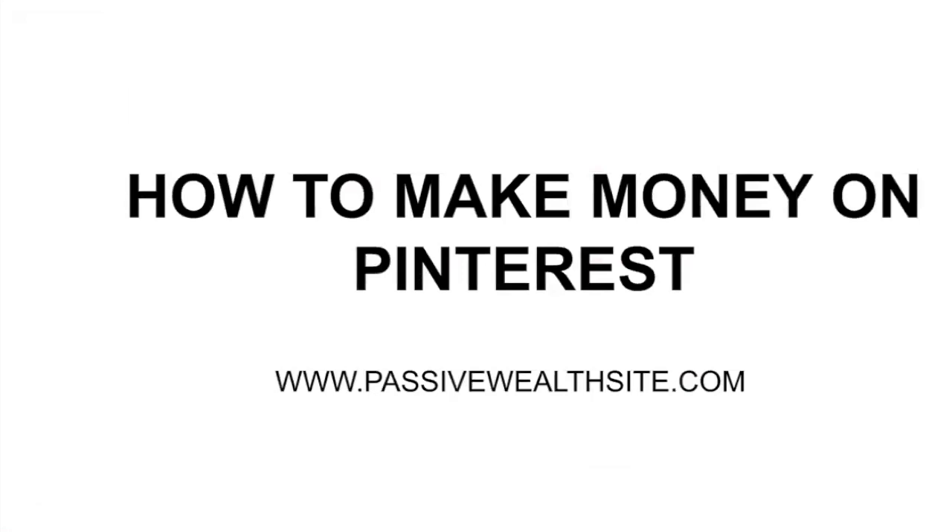Hello guys and welcome back to another video. In today's video, I'm going to be talking about how to make money on Pinterest.